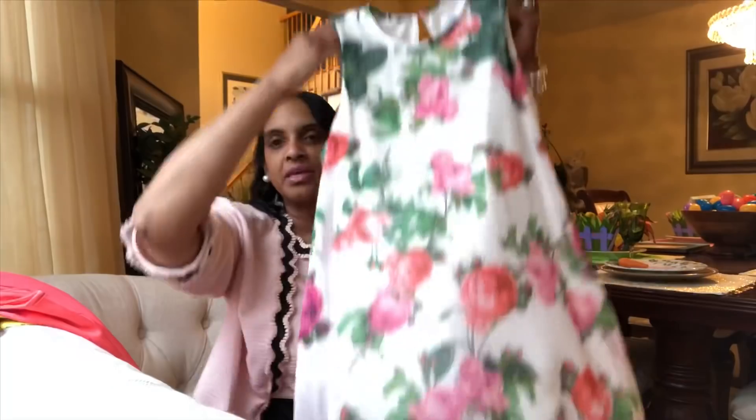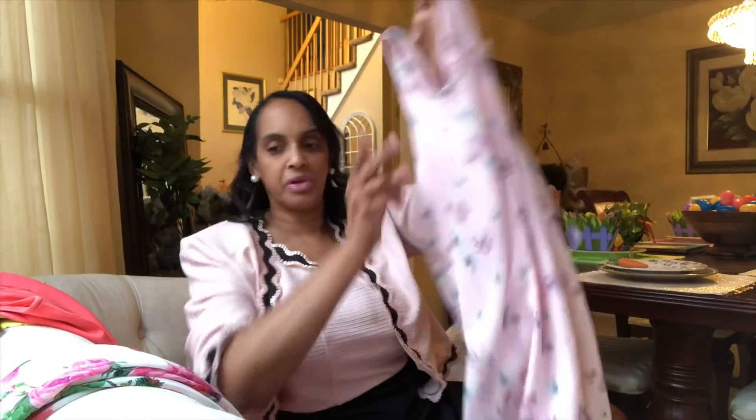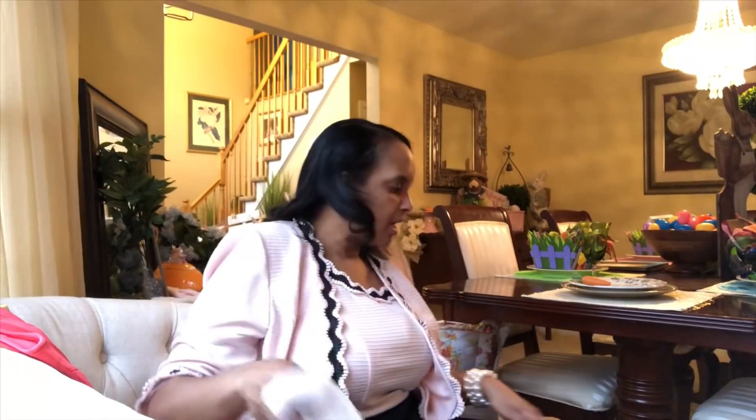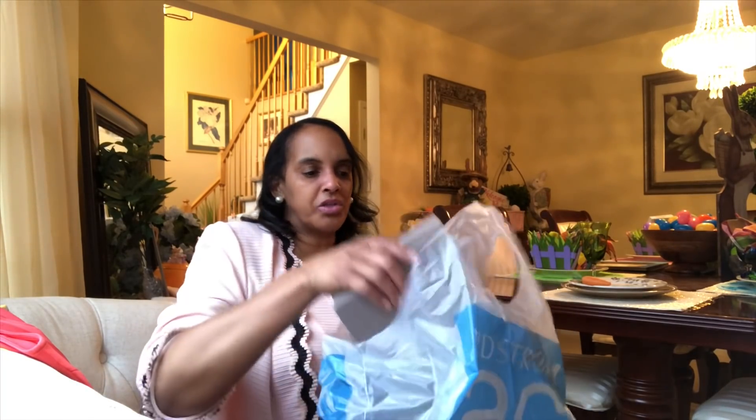Welcome back to part two of my spring and summer refresh haul. Let's see what else I picked up. Now let me show y'all real quick — these shoes I picked up from Nordstrom's Rack.